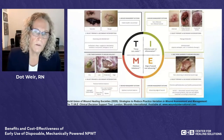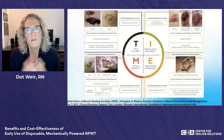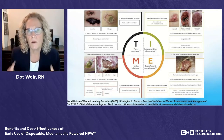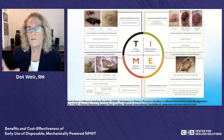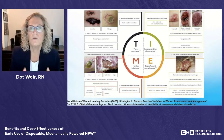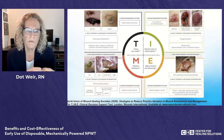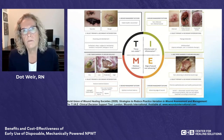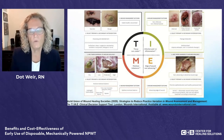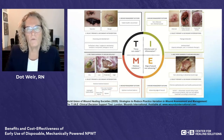Chris will talk a lot about wound bed preparation. The TIME acronym has been around since the early 2000s. If we fail to prepare our wounds to heal, then we're going to prepare to fail. The most updated version of the TIME model is available at Wounds International — just Google 'TIME model' to find it. It's a good platform for wound bed preparation.